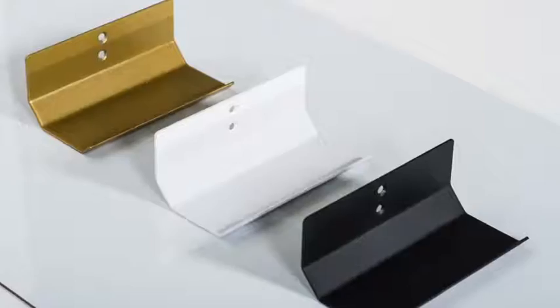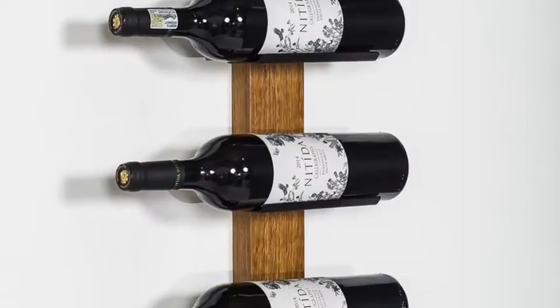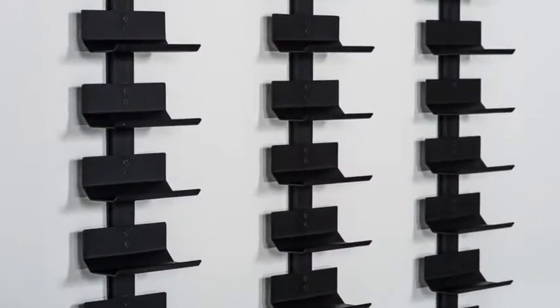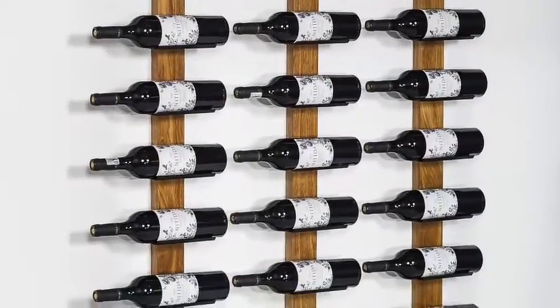Wine Cradles. These wine racks can be either mounted individually onto the wall or can be supplied with a timber or aluminium vertical upright that is fixed directly to the wall. Visually, the bottles will appear to be floating and all the labels will be visible.